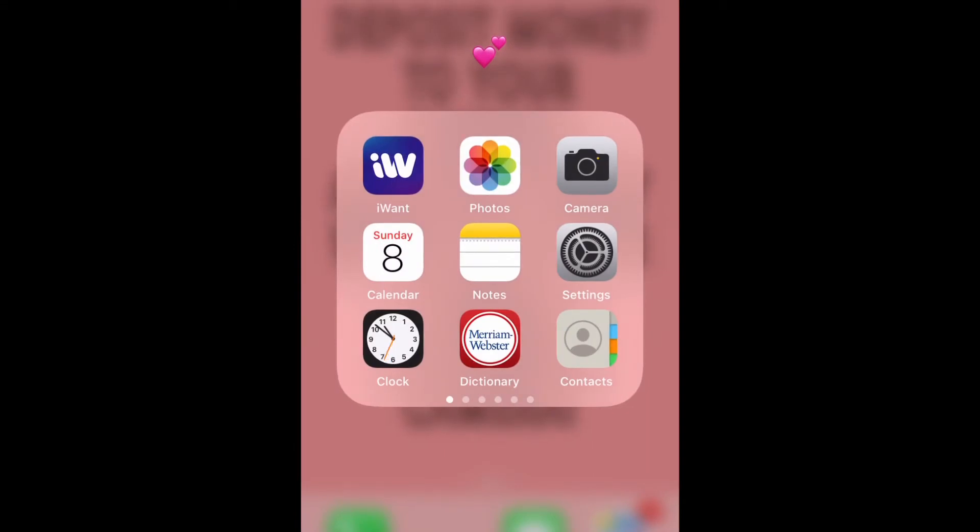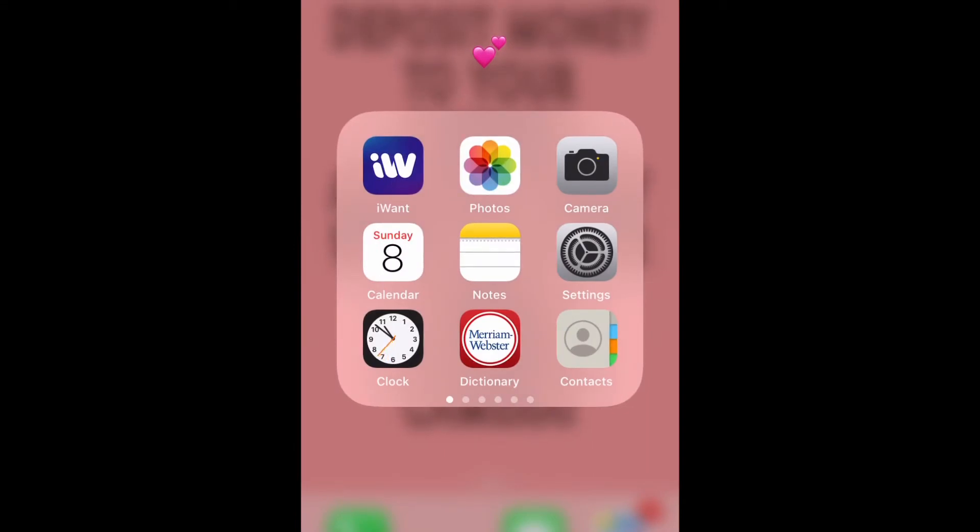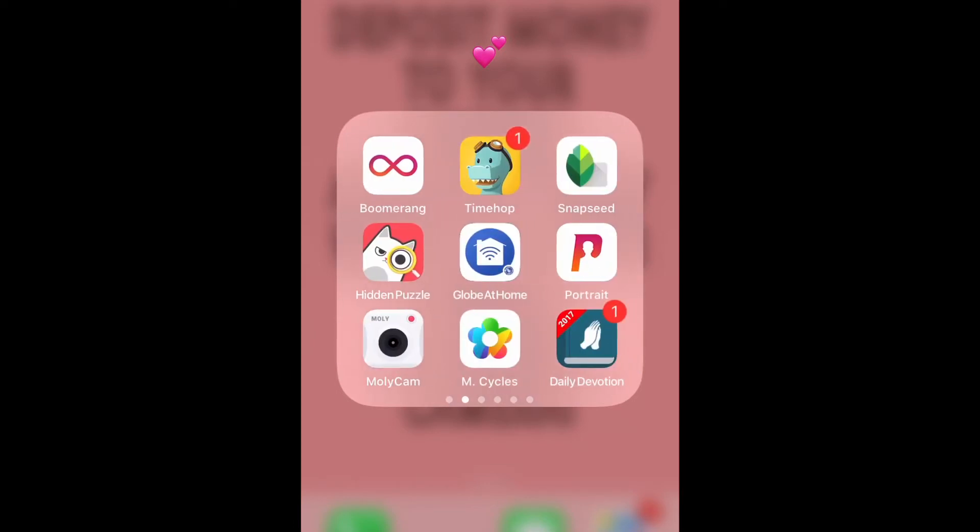Settings, the clock, the Miriam dictionary, and the contacts. Let's swipe. Here's my Boomerang, TimeHop, Snapseed, Hidden Puzzle, Globe at Home app, Portrait, Molycam, and the M-Cycles app. M-Cycles is a tracker — my main purpose for using it is to track my menstruation schedule. A week before my period, I set it to remind and notify me so I can prepare by drinking lots of water to lessen my dysmenorrhea.